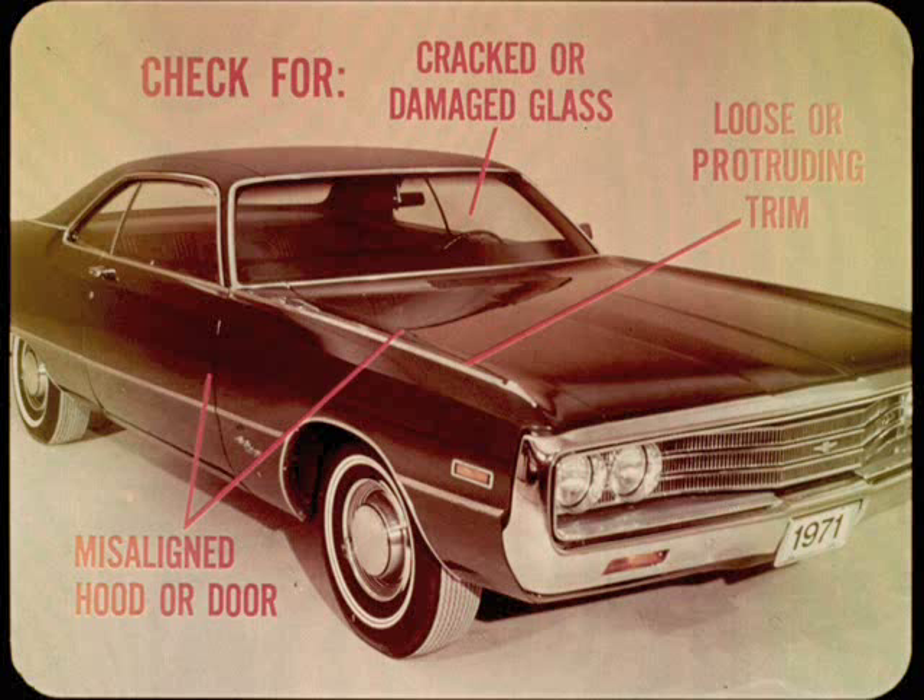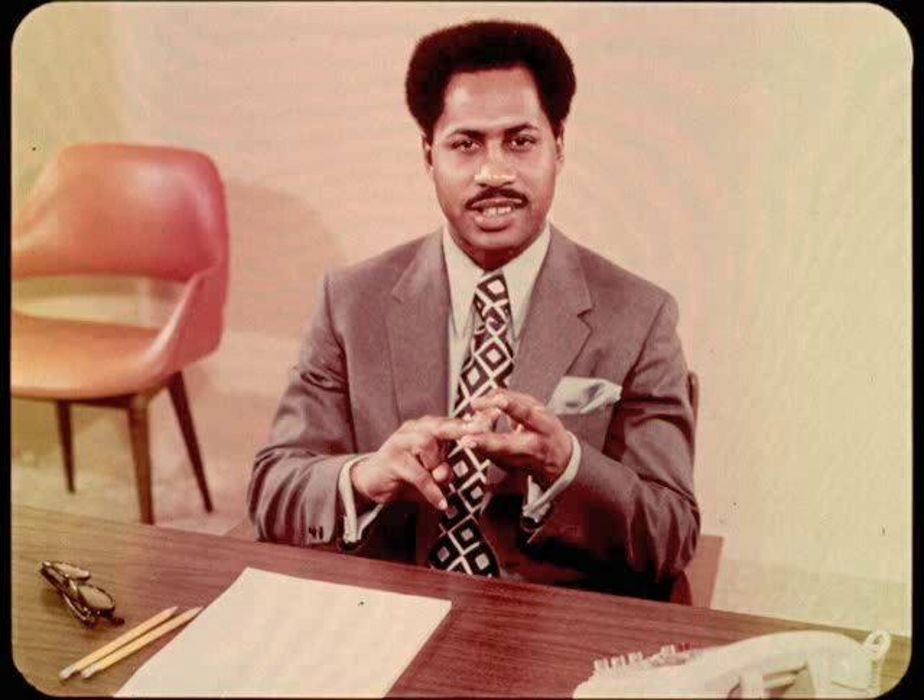Last but not least, take a quick overall look at the exterior of the car for obviously unsafe conditions and point them out to the owner. Look for things like cracked or damaged glass, loose or protruding exterior trim, and misaligned doors or hood — that may mean they are not safely latched. If any of these conditions exist, point them out to the owner at once and suggest that he have the condition corrected while the car is in the dealership. It will benefit both of you — in regards to his safety and in regards to your service sales.